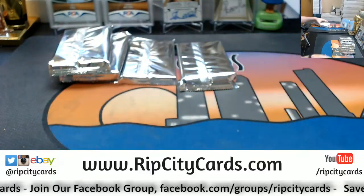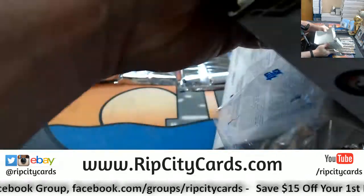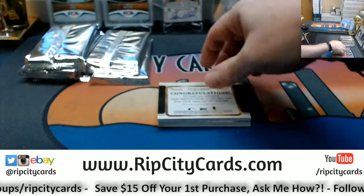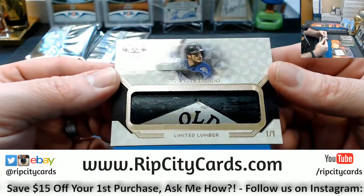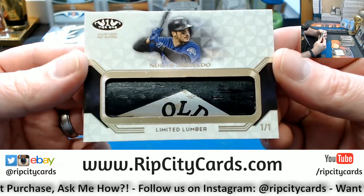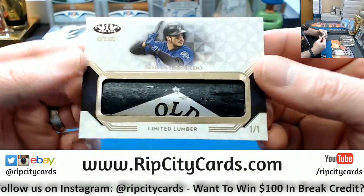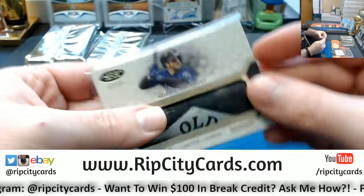And we'll be going to the Brewers — no worries there, but nice pick up Chris Fitz, nice pick up Trevor. We have got an Aaron — Limited Lumber! One of one! Nolan Arenado, Colorado Rockies — it's a piece of a bat!